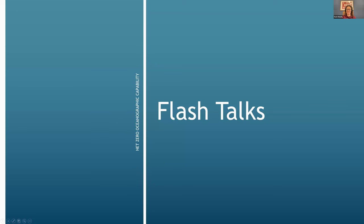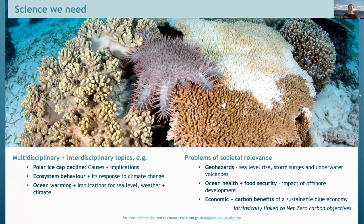We'll now hear from Work Package 1 on the future science need, from Dr Kate Hendry of the British Antarctic Survey. In Work Package 1 we were looking at the future science needs for a net zero oceanographic capability. We carried out workshops, surveys and interviews and divided the topic into two foci: what are the science questions that will be important in the next few years and decades, and what are the opportunities and challenges in moving towards a net zero marine research environment?